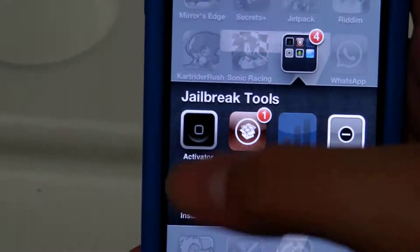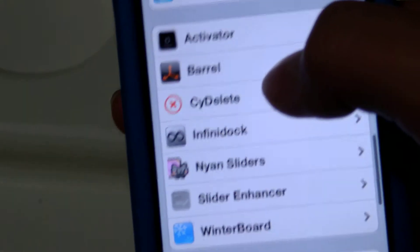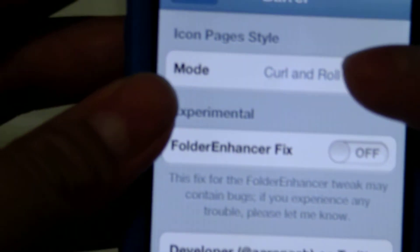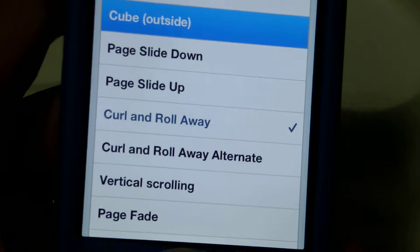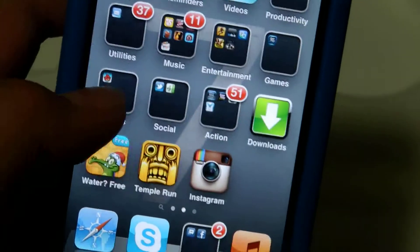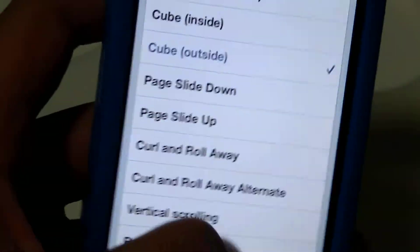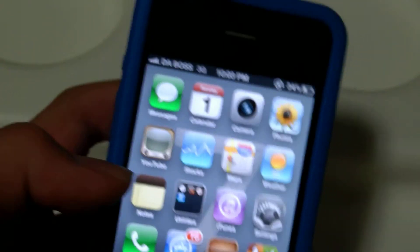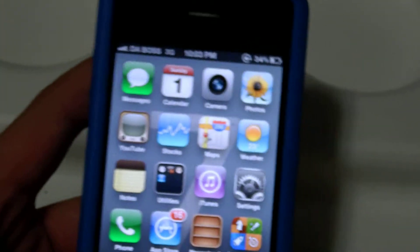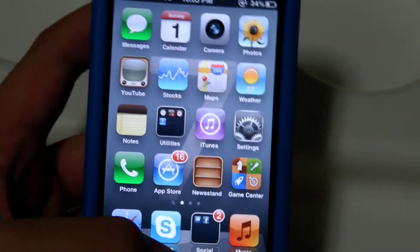All you need to do is go into your settings, and there's Barrel here. You've got different ones — I'm just going to show you one example: cube outside. You got to click it twice sometimes — cube outside — so you get this effect, which is pretty cool. Stay tuned every Saturday or Sunday, depending on the date, for my jailbreak app reviews.